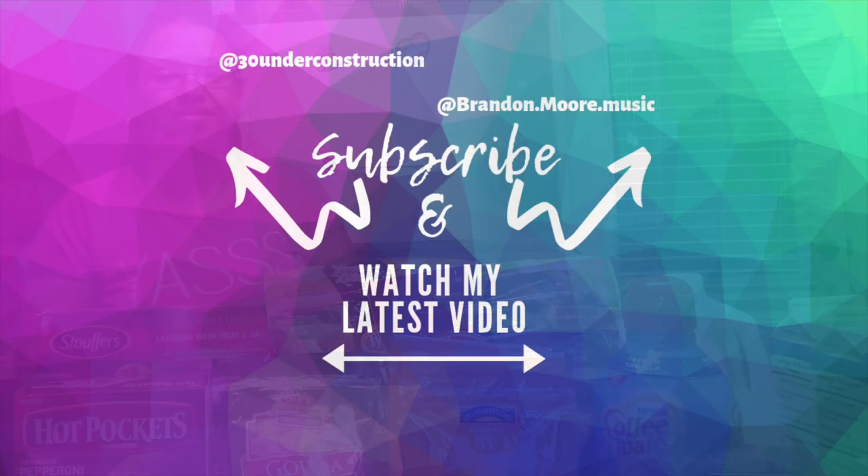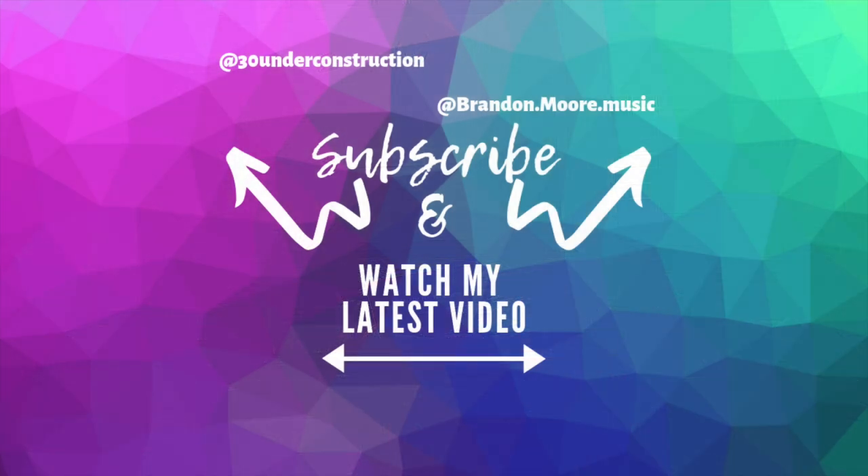If you liked this video, be sure to subscribe to my channel and follow me on Instagram at 30 Under Construction. Also subscribe to Brandon's channel and follow him on Instagram at brandon.moore.music. Don't forget to watch my latest videos — bye guys!